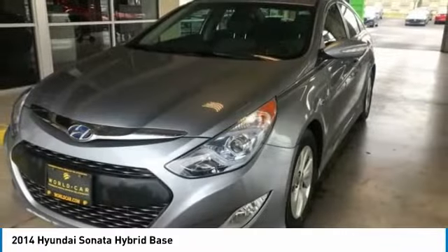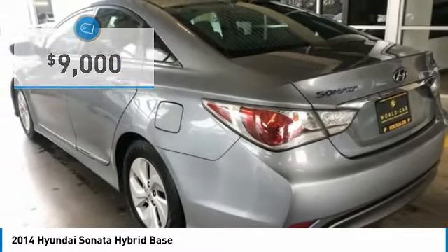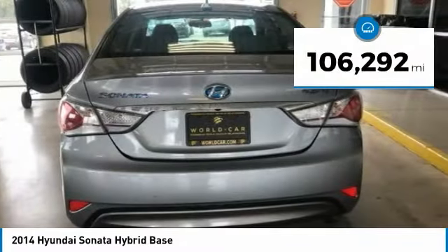More power, less fuel, no guilt, and is priced below $10,000. This vehicle has less than 110,000 miles.